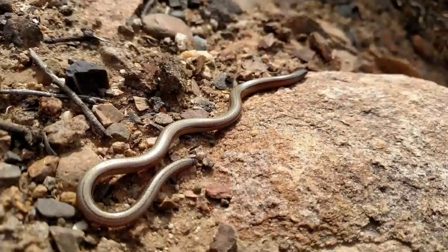Legless lizards can survive 20 years in the wild and up to 38 years in captivity.